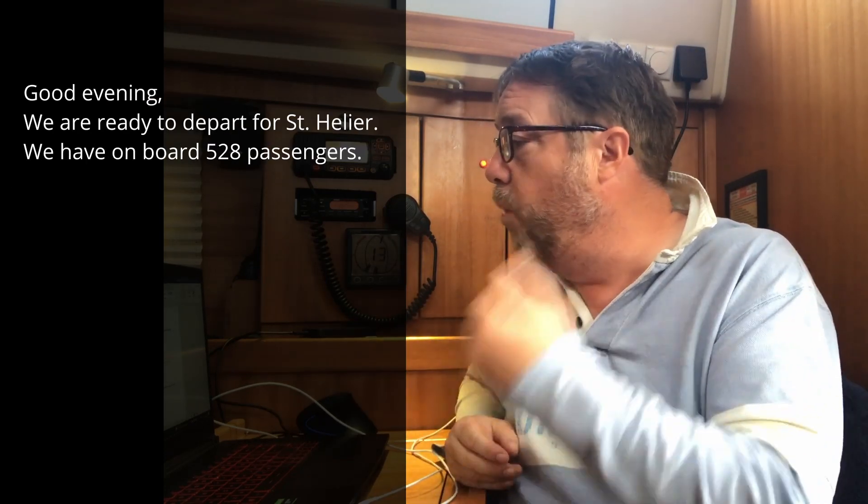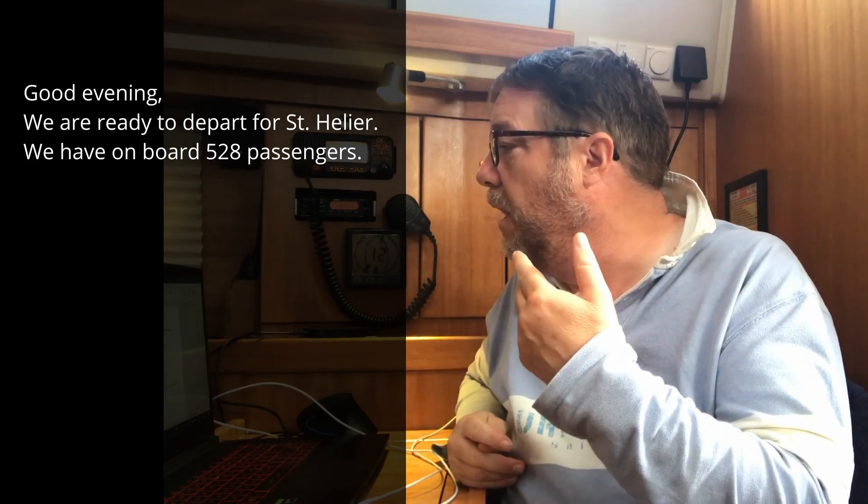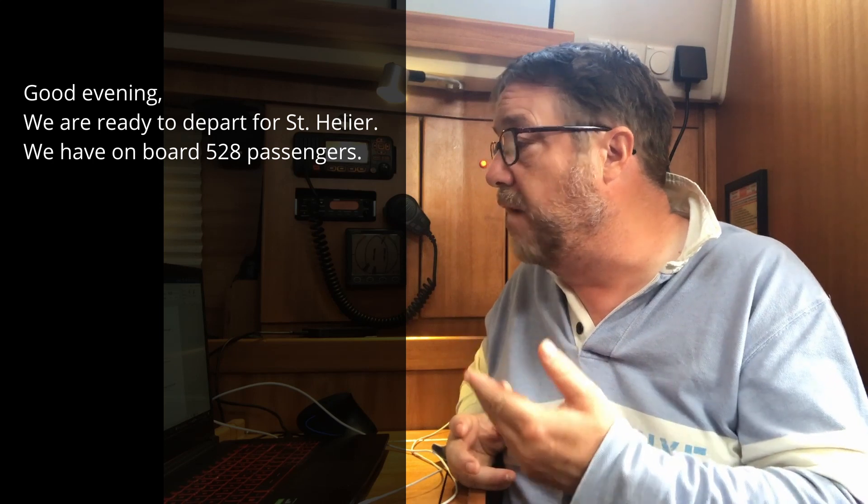Good evening, we're ready to depart for Saint-Elié — his French accent is quite thick, but I know it's going to Saint-Elié. He's telling them there are 528 passengers on board, 177 cars and 26 crew — that's the whole number of souls on board. The maximum draft, which is the depth of boat below the surface, is 3.3 metres — he doesn't say metres, but we know he means it.